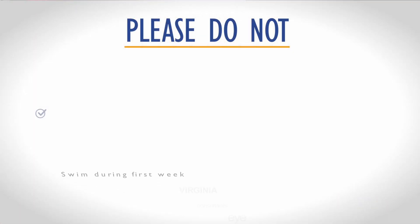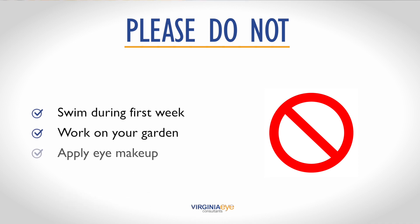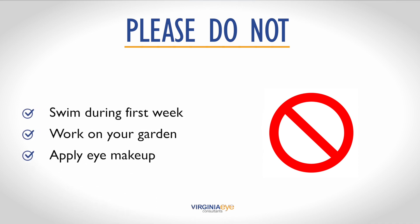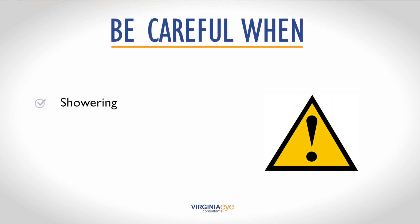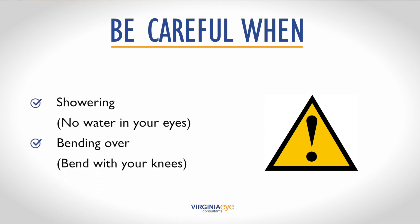There are just three prohibitions in the first week following the surgery: no swimming, no gardening, and no eye makeup. Showering is okay, just try not to get any water in your eyes. And you can bend to pick things up, just make sure you bend at the knees and don't increase the pressure in your eye.